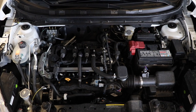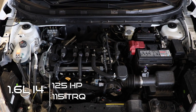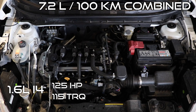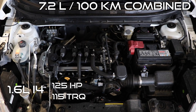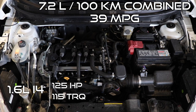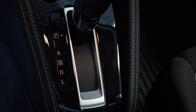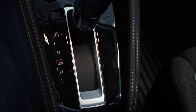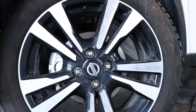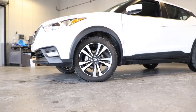Underneath the hood of the Kicks is a 1.6 liter inline-4 engine putting out 125 horsepower and 115 pound-foot of torque. The fuel economy is 7.2 liters per 100 kilometers combined, which is the same as 39 miles per gallon. It has a CVT automatic transmission as well as front disc brakes with rear drum brakes.